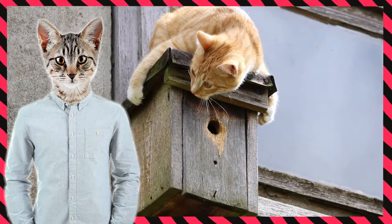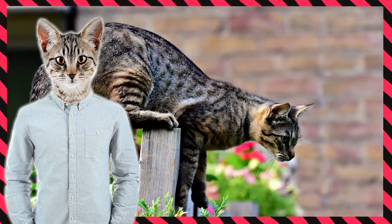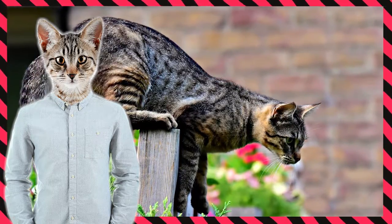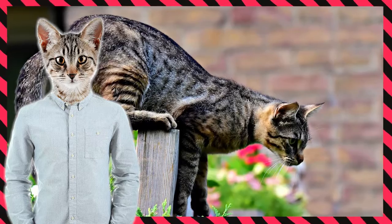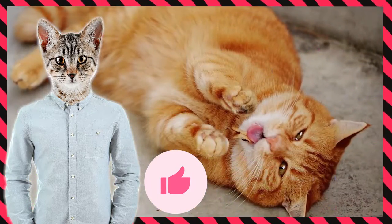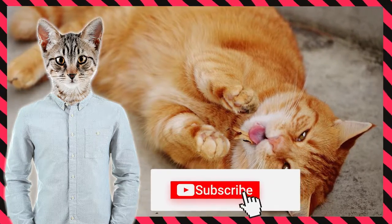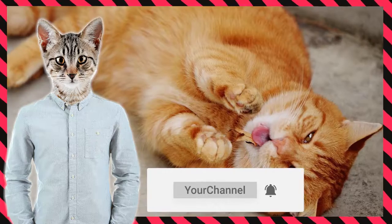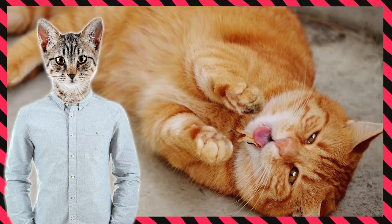Thank you for watching. Hopefully this video was useful and interesting. If you live with a tabby cat, maybe you have some other interesting facts to share with us, so leave us a comment. If you liked the video, hit the like, and if you want to see more of our videos, don't forget to subscribe to our YouTube channel. Thank you for watching and have a catastic day. Goodbye!